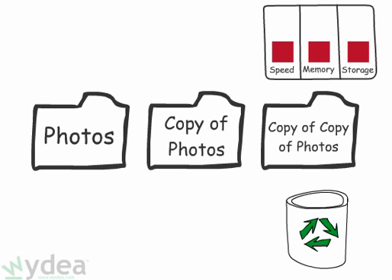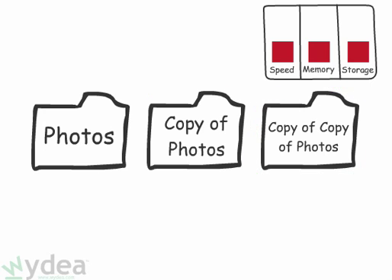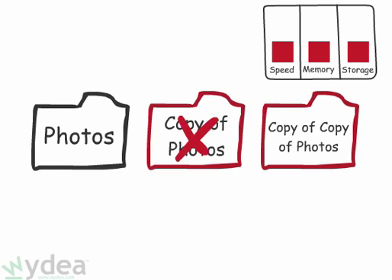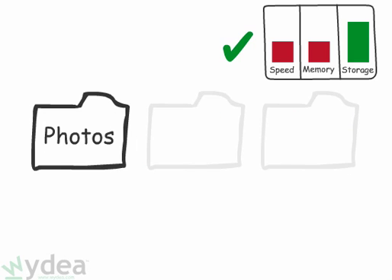Tip number three: eliminate duplicate files. Many tools are available that can automatically detect duplicate files on your machine. Removing those files can free up a lot of disk space.